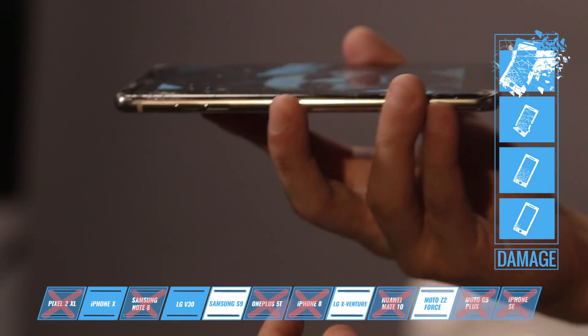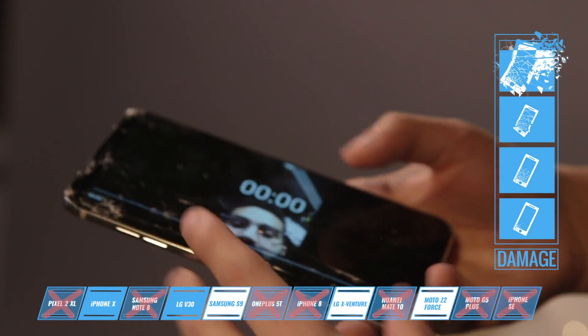I was trying to get back into my gallery, but it just was not responding to my touches. If you're trying to access your photos and videos, that might be a problem for you.